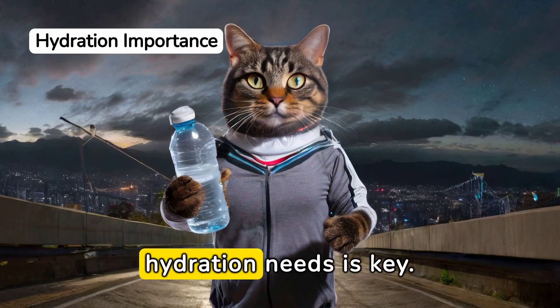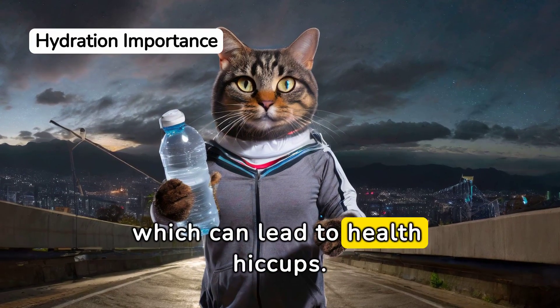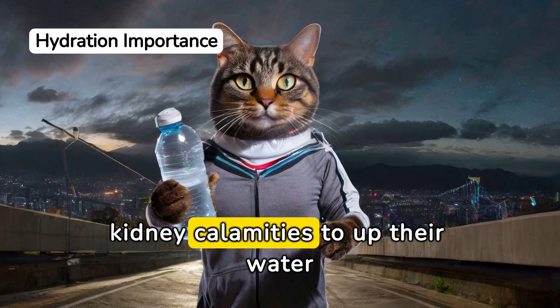Understanding your kitty's hydration needs is key. Many cats live in a state of perpetual dehydration, which can lead to health hiccups. But fear not, there's no need to wait for kidney calamities to up their water game.